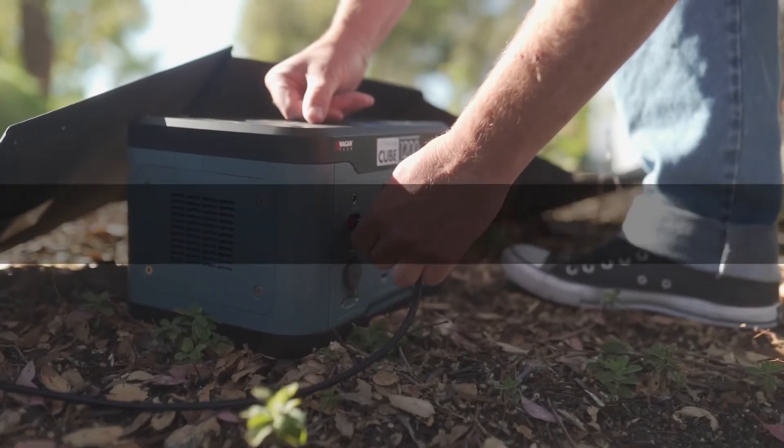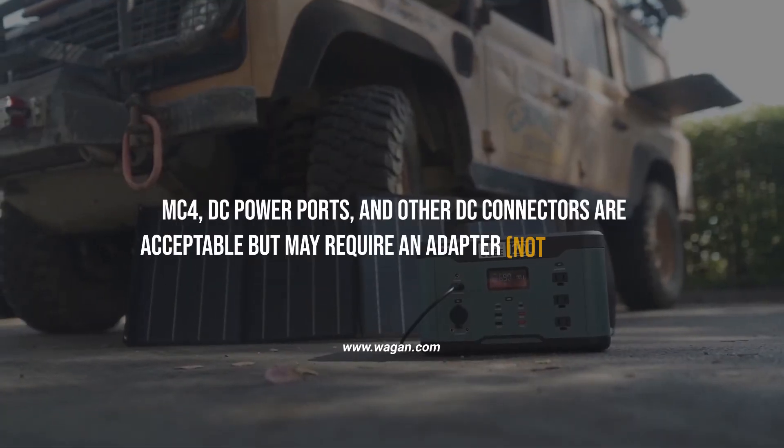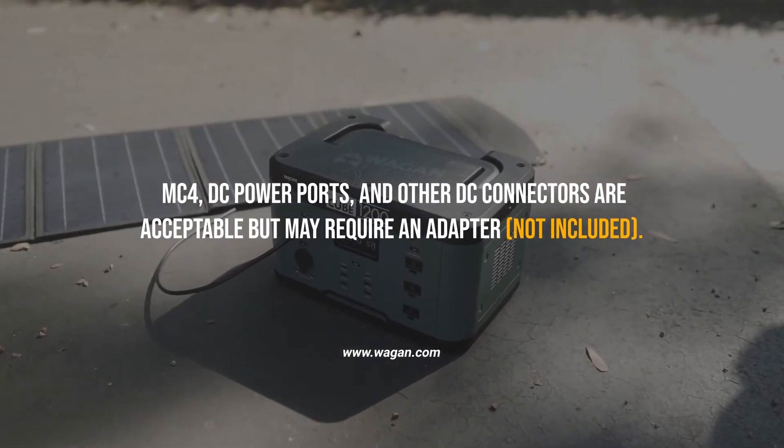What solar connectors are compatible? The Anderson power pole type connectors are ideal. MC4, DC power ports, and other DC connectors are acceptable but may require an adapter, which is not included.